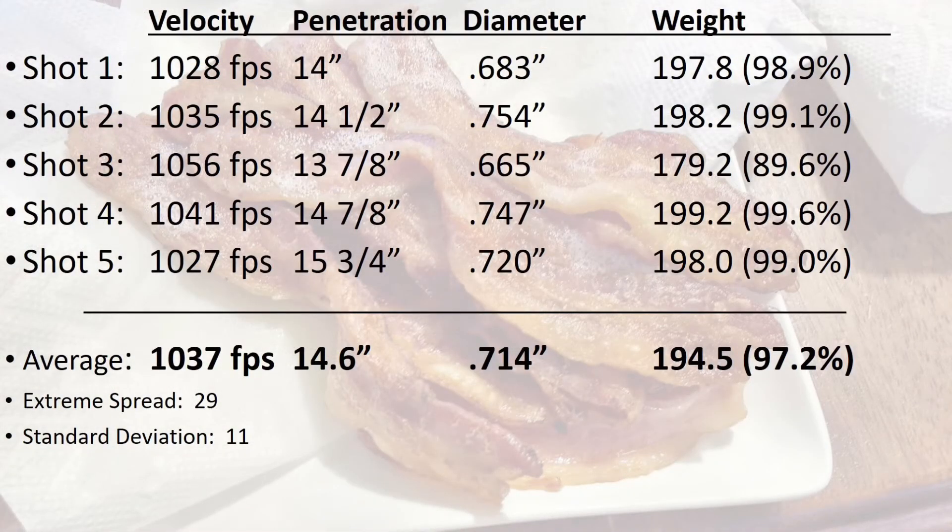I tested this load recently and got an average velocity of 1018 feet per second. Today's average was 19 feet per second higher at 1037. The average penetration was 14.6 inches and the average expansion was .714 inches. The bullets did shed a little bit of lead and jacket material, but the average weight retention was more than 97 percent.